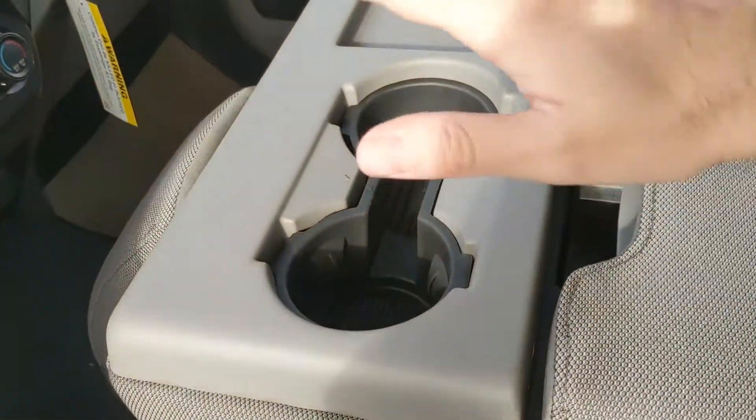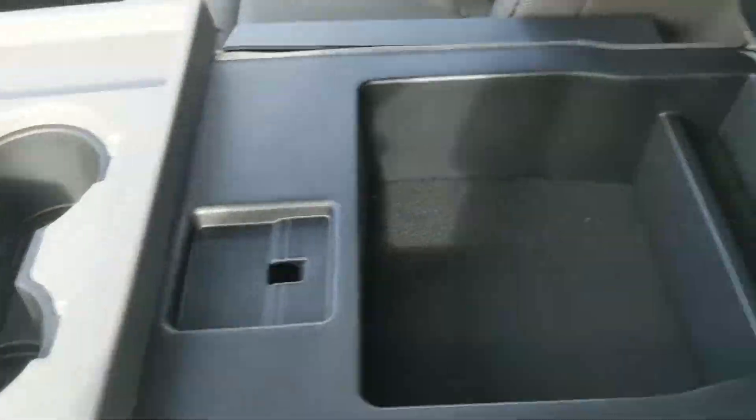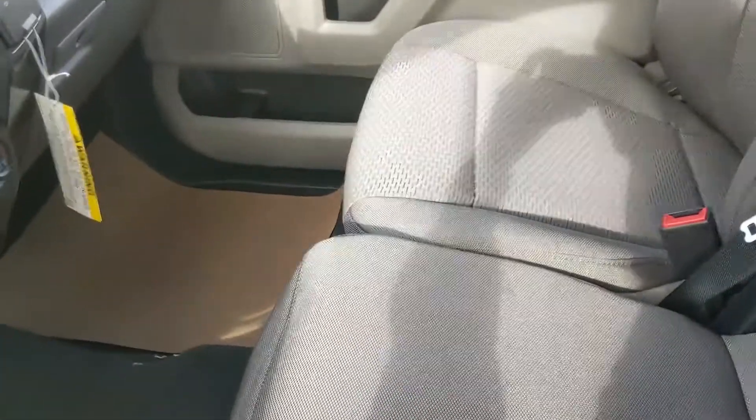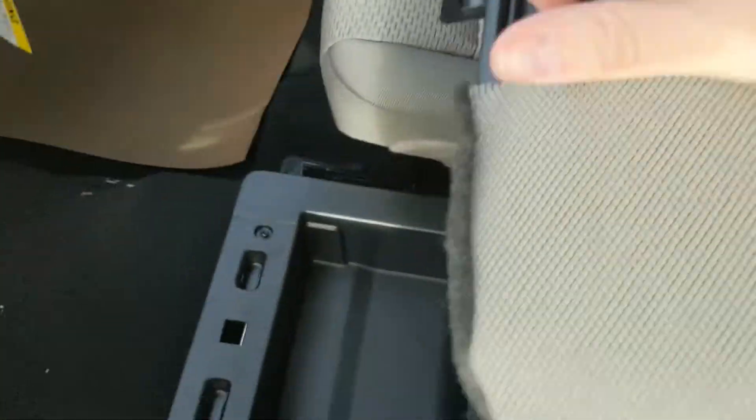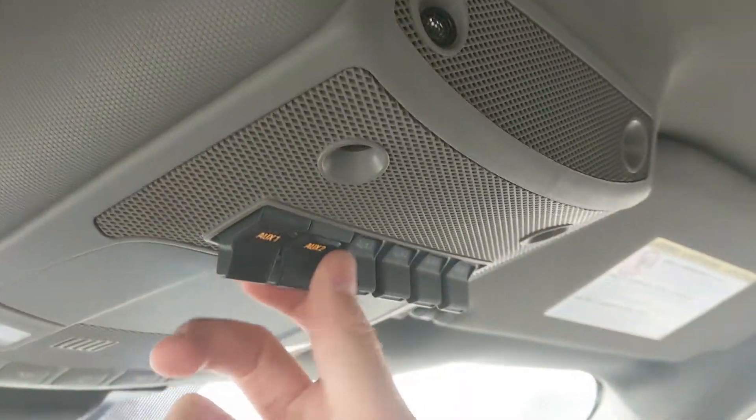Moving on to your center console area, where you have two cup holders and your center compartment slash armrest, which is pretty spacious. This does lift up and out of the way to become your fifth passenger seat and sixth seat overall, so plenty of seating in this truck. You even have another lockable compartment underneath for even more storage. Last but not least, you do have six upfitter switches up here which can be wired up however you please.